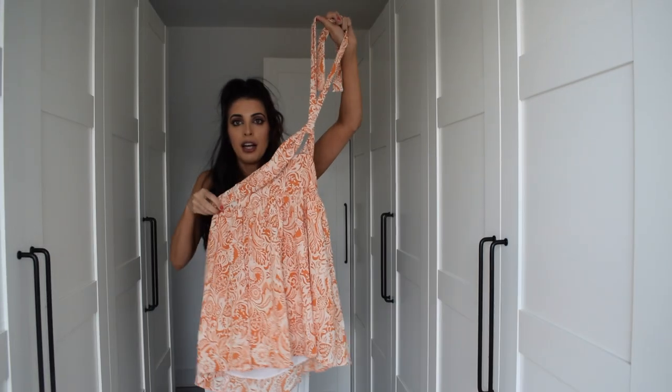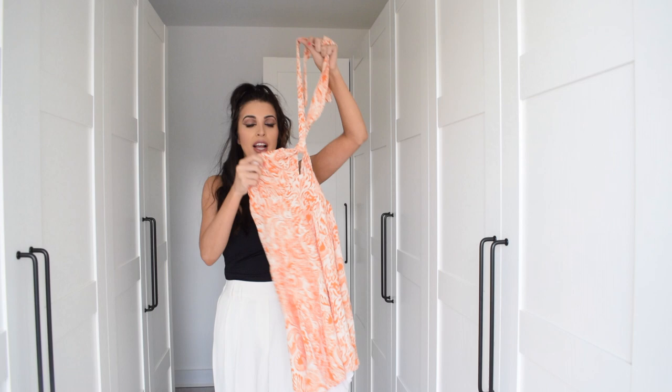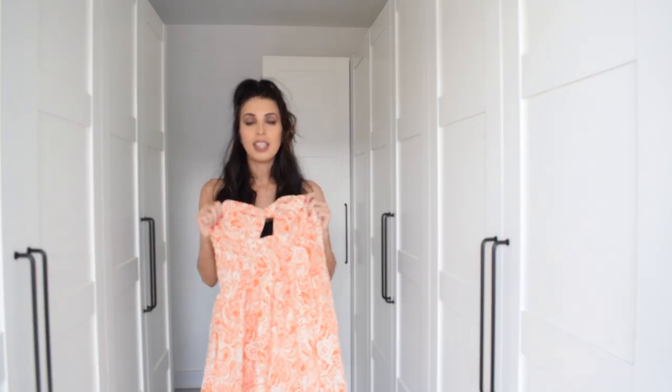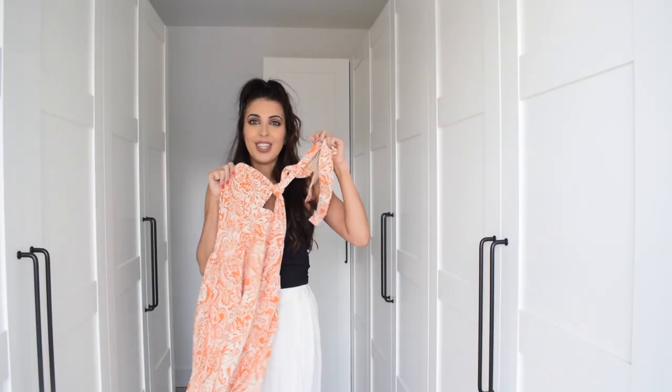It's quite flowy and it's got elastic around the rib area so it looks really comfortable. I feel like this with some nice brown accessories, brown shoes and a brown bag would be absolutely stunning for the summertime.